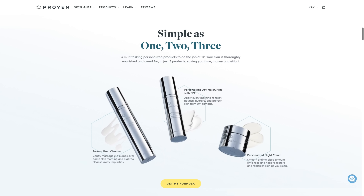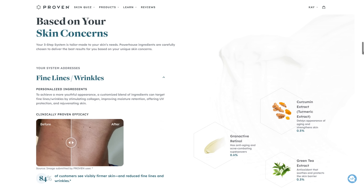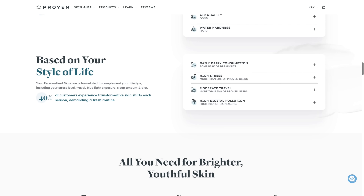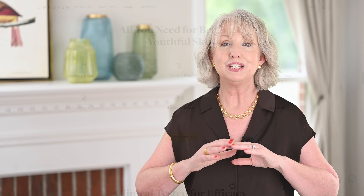Proven provides a three-step skincare method that they replenish for you as they send it through the mail every eight weeks. So you don't have to think about it, you don't have to look for it in the store, you don't have to worry about it being sold out. You can use those same effective products over and over. It keeps it really simple for you. They really take your unique considerations into consideration.